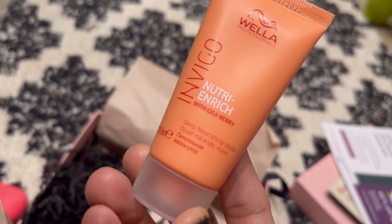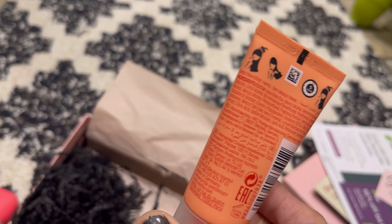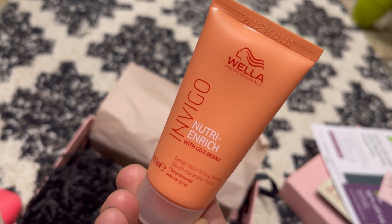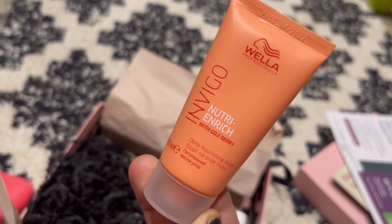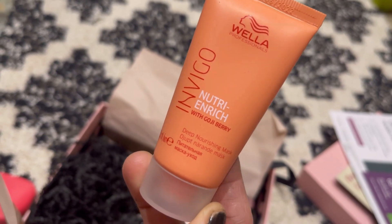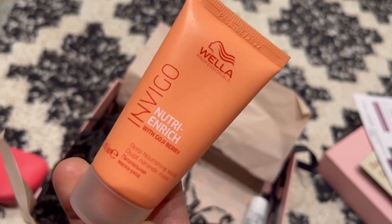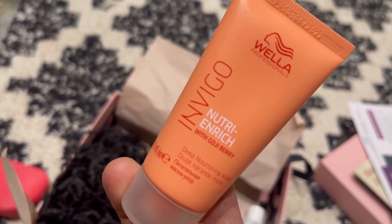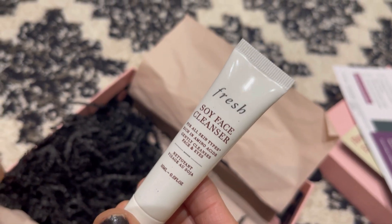The next one is the Wella Nutri-Rich with goji berry deep nourishing hair mask, 30ml. I've used this one before and I like it. It's good to treat your hair — mine has been really dry. I've just cut it all off and I'm starting fresh, and I'm not bleaching anymore because it just gets so dry. So something like this is really nice.